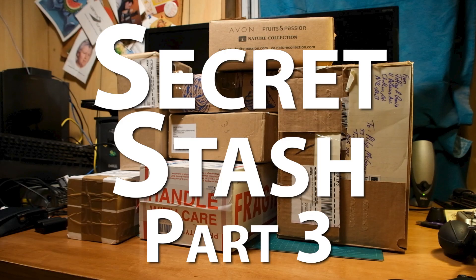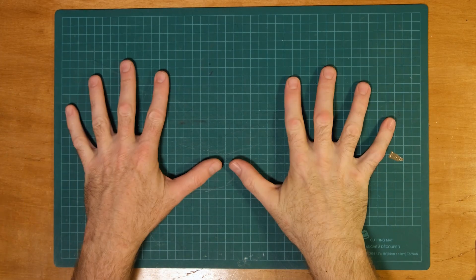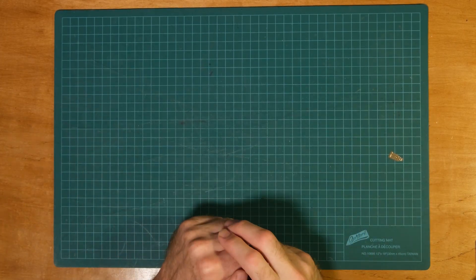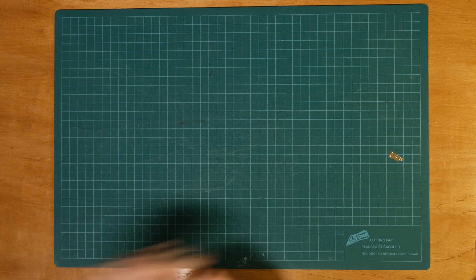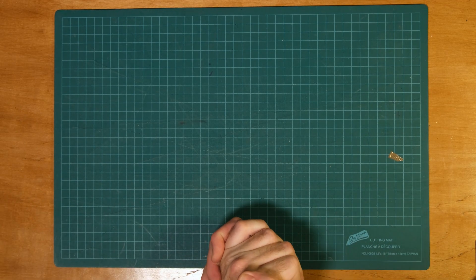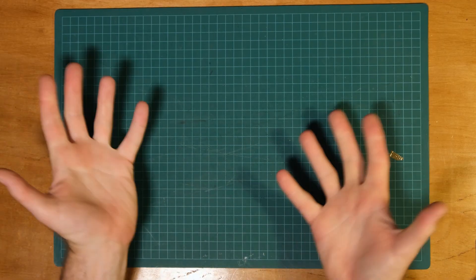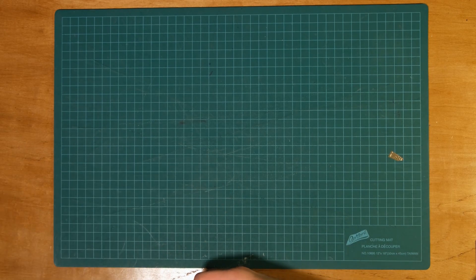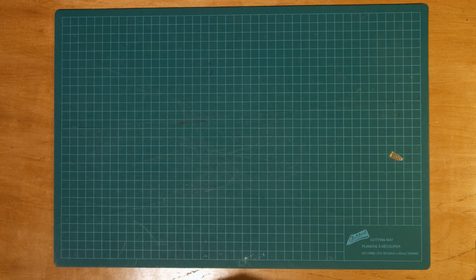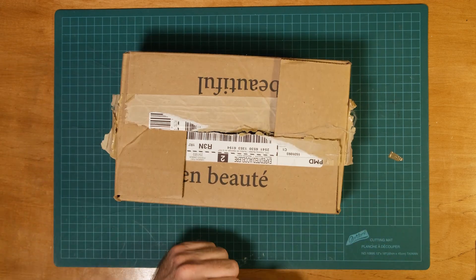Secret Stash Part 3: The Late Edition. Back to secret stash time — back in March I went to Manitoba. You may ask yourself why would anyone go to Manitoba in March. I don't know myself, but I found myself there and before I went I checked Kijiji to see what they had, and I found a guy who was selling one of these.